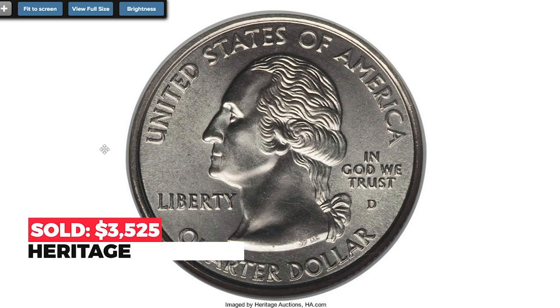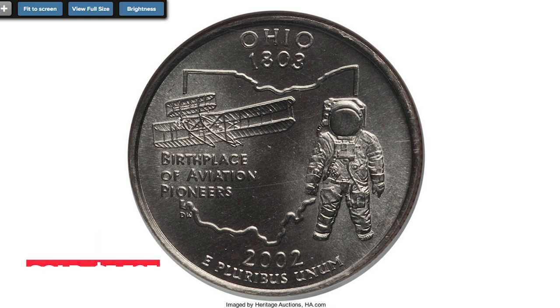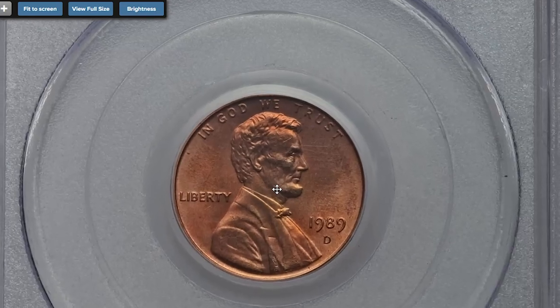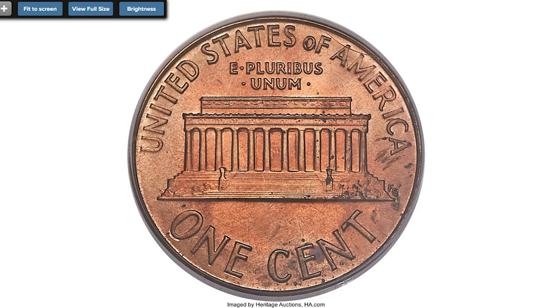This is a 1989 Lincoln Cent struck on a pre-1983 copper planchet, graded MS-65 red by PCGS. A remarkable aspect of this intriguing mint error is that copper planchets were last used for coinage in 1982 — seven years before this piece was struck. Copper blanks in early 1982 weighed 3.11 grams and had a composition of 95% copper and 5% zinc.